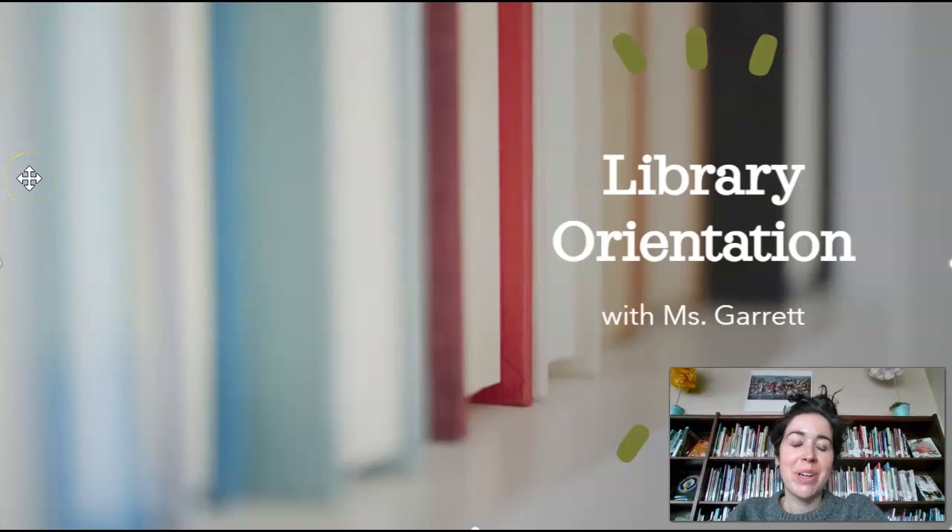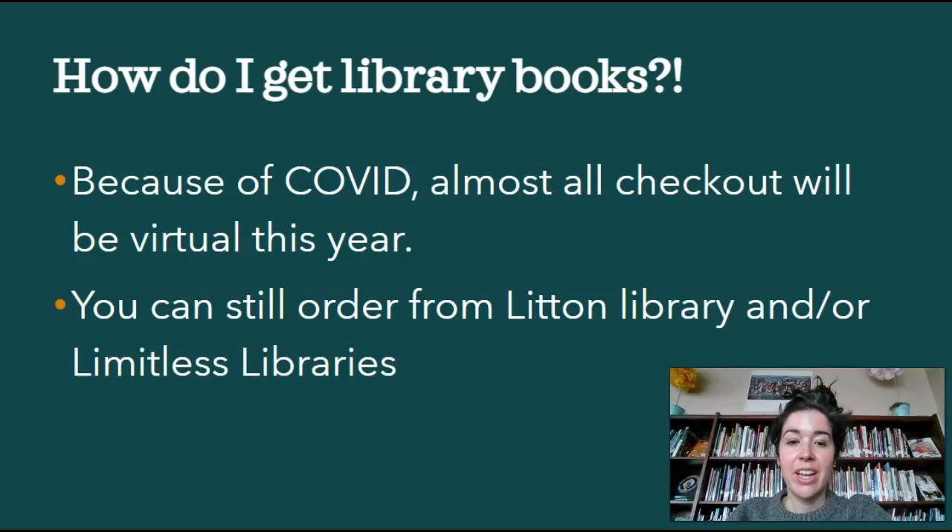Hi, everyone. This year's library orientation looks a little bit different, but I want to make sure that we all know how the library works and how you can still use it even while we're virtual or not coming up to the library as much. Because of COVID, all checkout is going to be virtual this year, but you can still order books from me at the Lytton Library and also from Limitless Libraries.